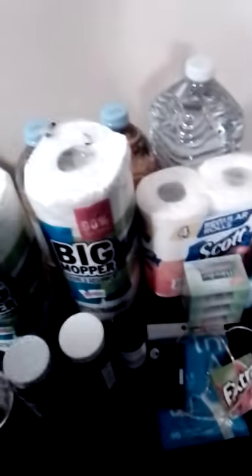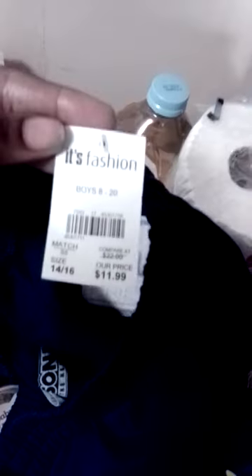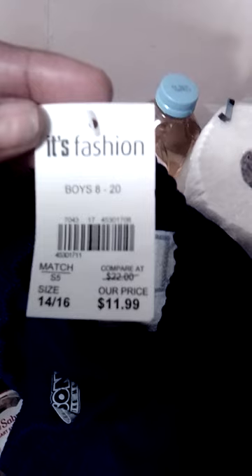These are boys' shorts and they're for my daughter. I really didn't know the price of these shorts — she got them for $11.99 and it's a size 14/16.